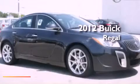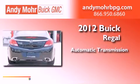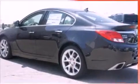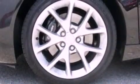This is a brand new 2012 Buick Regal. This car has an automatic transmission and an inline four-cylinder engine. Its top features include a multi-link rear suspension, an intercooled turbocharger, and a tire pressure monitoring system.